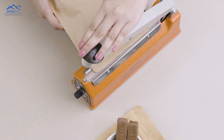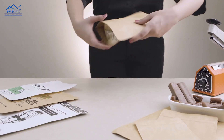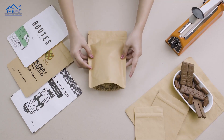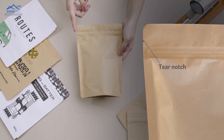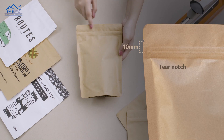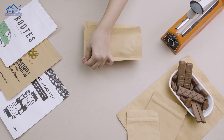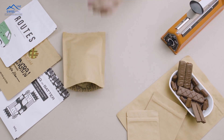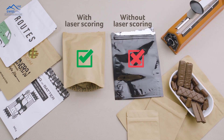Heat sealing ensures further protection and makes the packaging tamper-proof. A tear notch approximately 10mm from the zipper, along with laser scoring, helps in making a straight cut while opening. Confirm with your supplier regarding this special laser scoring line — it is provided by very few manufacturers, making your packaging unique.